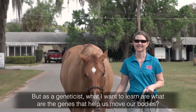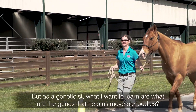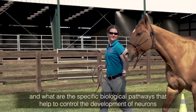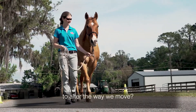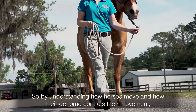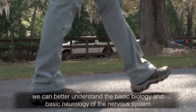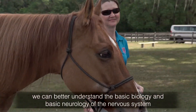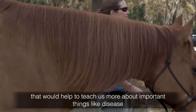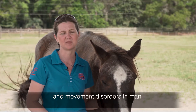But as a geneticist, what I want to learn is what are the genes that help us move our bodies, and what are the specific biological pathways that help to control the development of neurons to alter the way we move. By understanding how horses move and how their genome controls their movement, we can better understand the basic biology and basic neurology of the nervous system — which would help teach us more about important things like disease and movement disorders in humans.